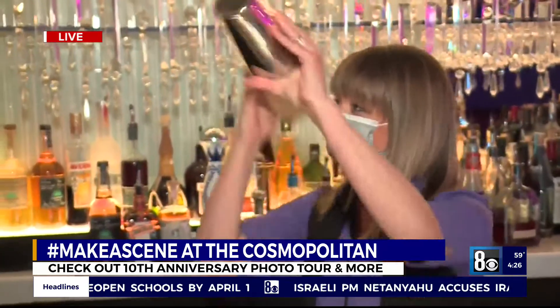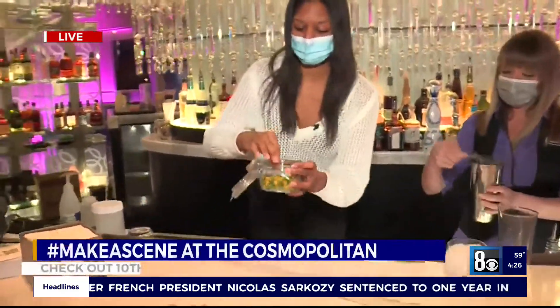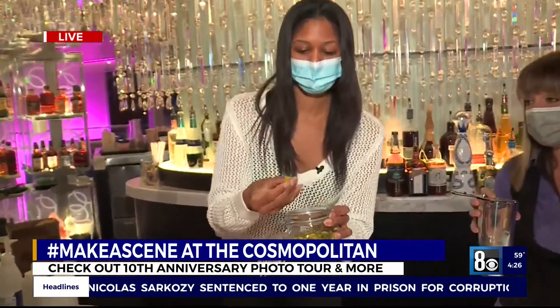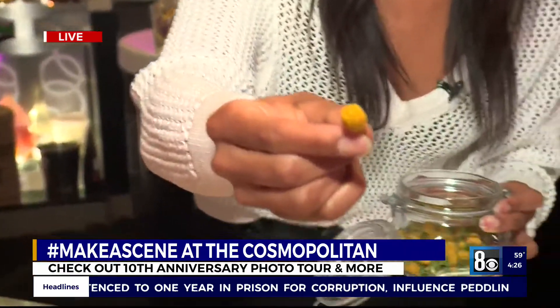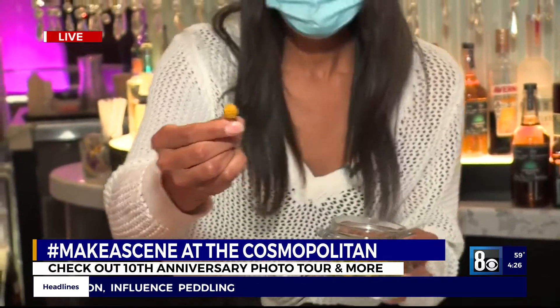So, the secret drink — Rachel, what is this magical potion? It is a slightly Asian margarita, a twist on a margarita. What makes it special is the buzz button — it's a Sichuan button. So when you taste it, it actually makes your mouth buzz, almost a numbing sensation.